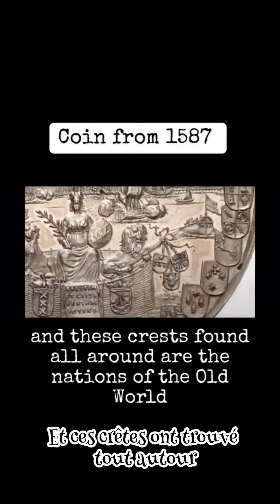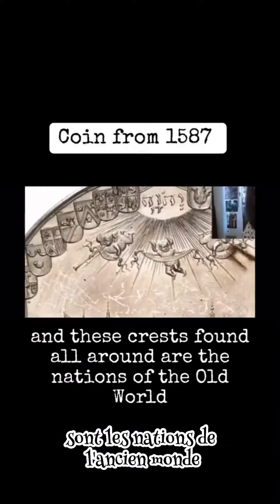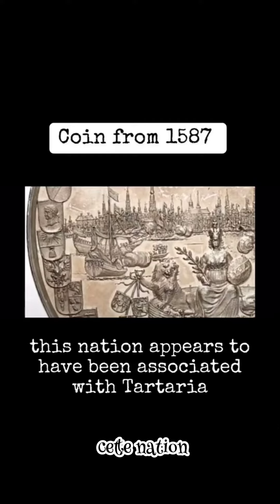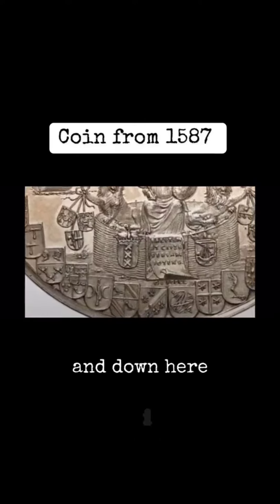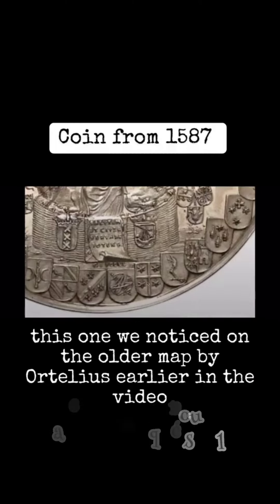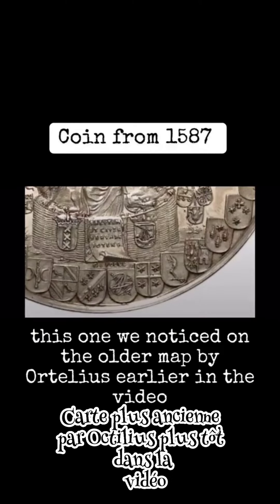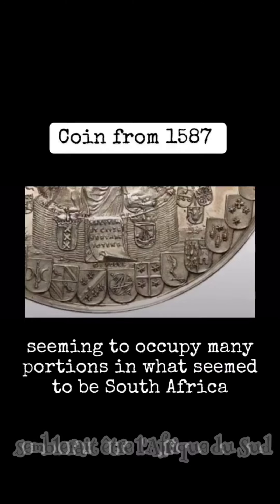And these crests found all around are the nations of the old world, and this is all we have. This nation appears to have been associated with Tartaria. And down here, this one — we noticed on the older map by Ortelius earlier in the video — seeming to occupy many portions of what appeared to be South Africa.